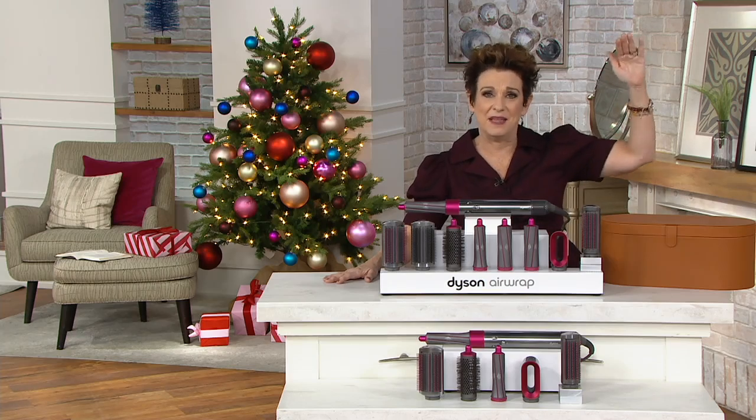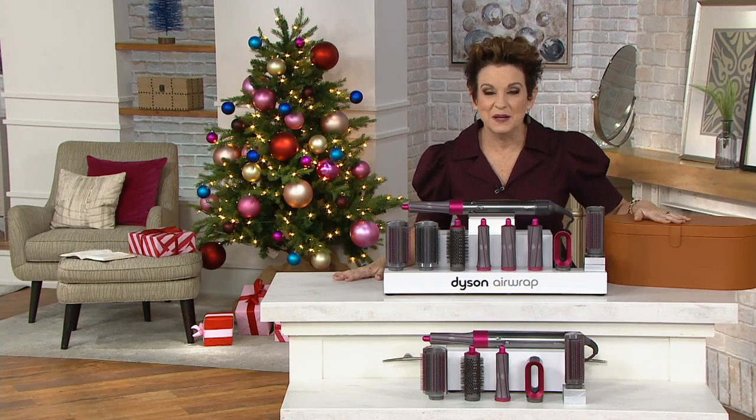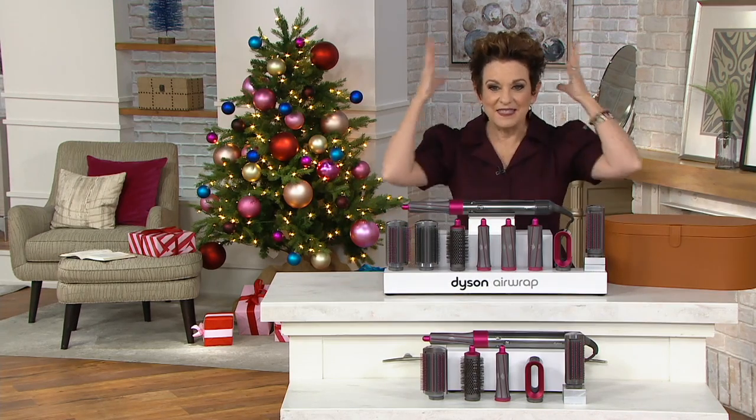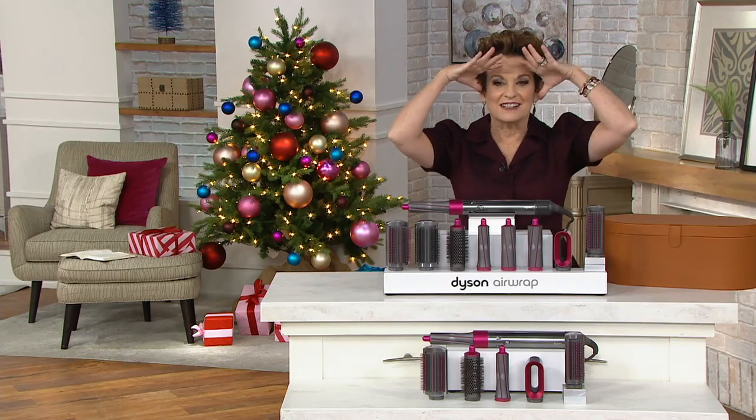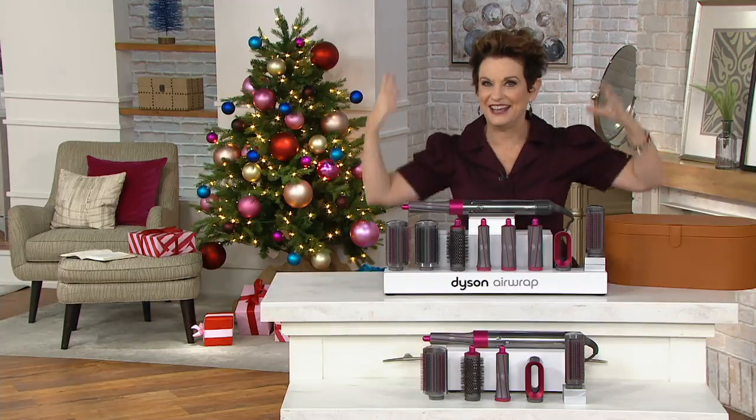You get the lowest price available, and I know it's an investment, but this is precious. I love the height, the volume, the wow that I've gotten from my hair. I don't have a lot of it, and usually it's all falling down, but I love the lift, especially at my age.